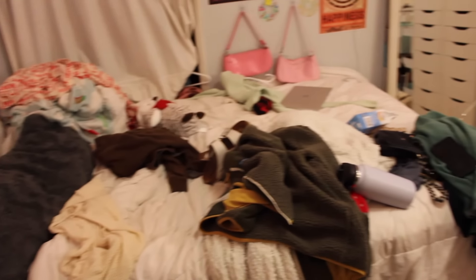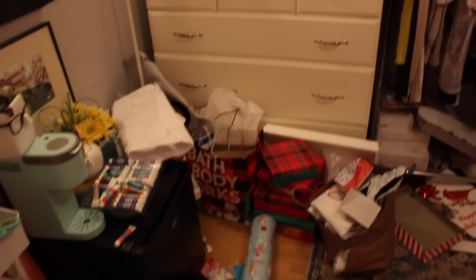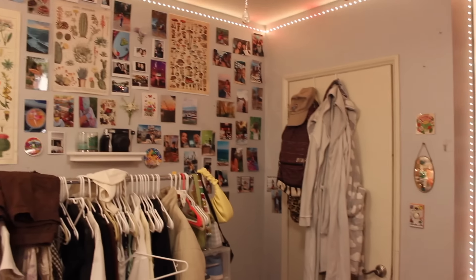My room has been such a disaster recently after finals and Christmas. The last few weeks I've just not paid attention to my room — it's been the last thing on my mind. Over time it just builds up and becomes so disgusting. I have so much to clean up, put away, wipe down, and throw away. Especially for the new year, I really want to start out with a clean space. So today I'm going to be completely cleaning my room. Let's get started.